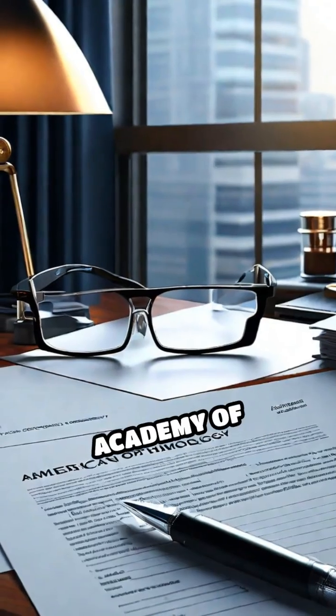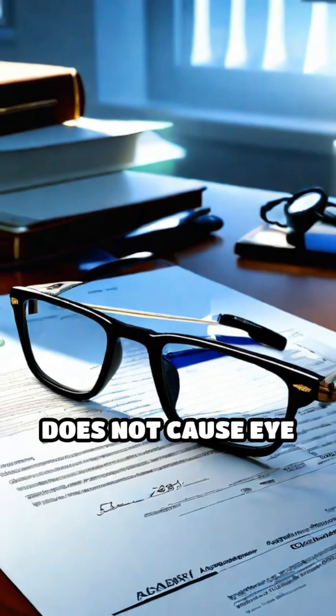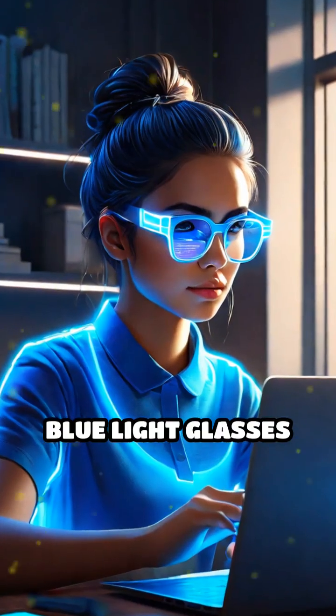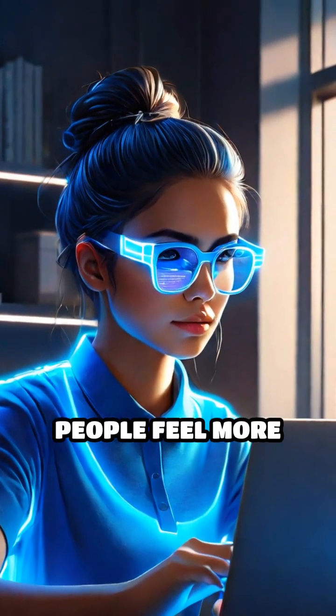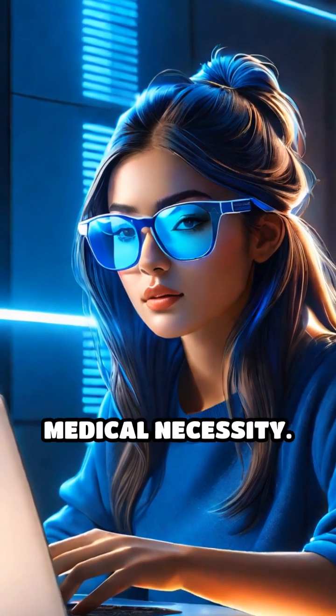The American Academy of Ophthalmology states that blue light from digital devices does not cause eye disease or permanent damage. Blue light glasses may reduce glare and help some people feel more comfortable during screen time, but they are not a medical necessity.